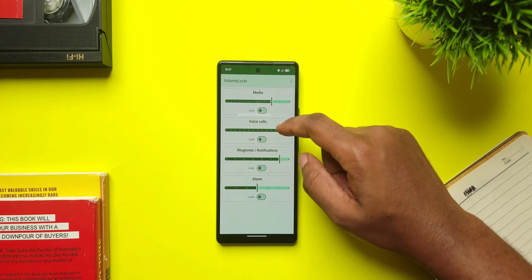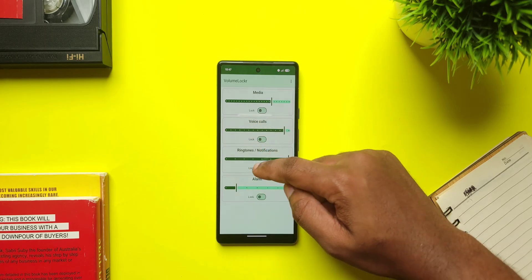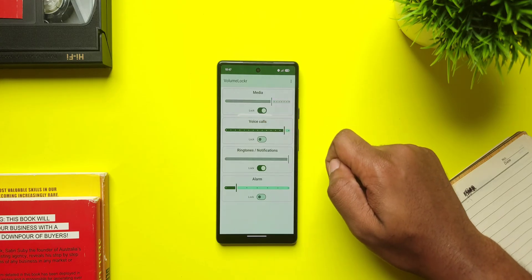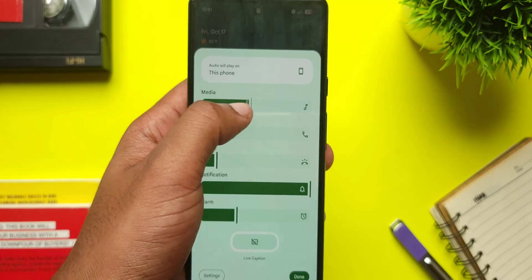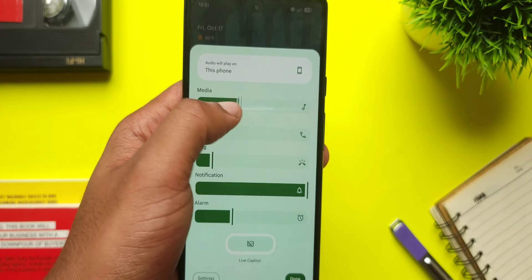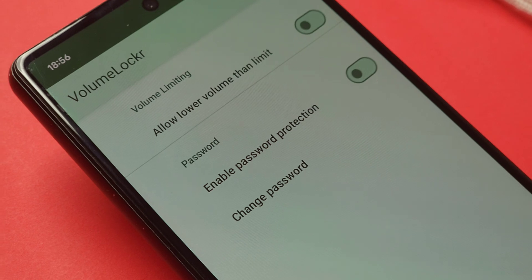It's a lightweight app that lets you set a volume intensity and lock the volume level for ringtones, media, voice calls, and alarms, so that even if someone tries to change the volume intensity via the volume buttons, it won't work. And just in case the kids get too smart, you can add a password in the settings to avoid changes.